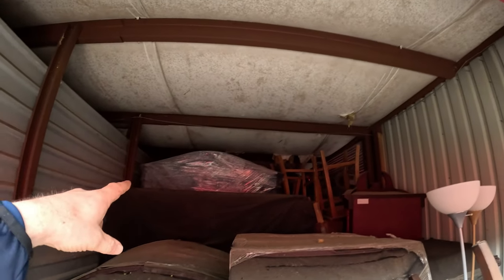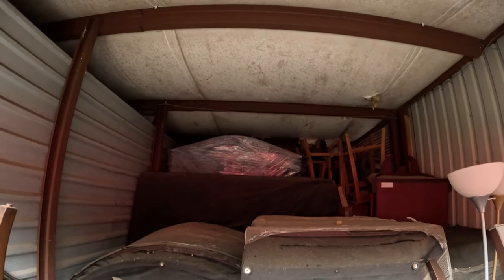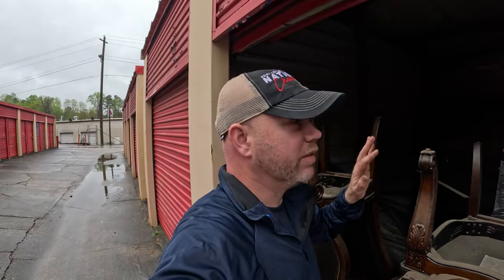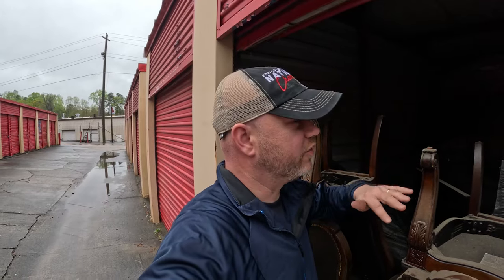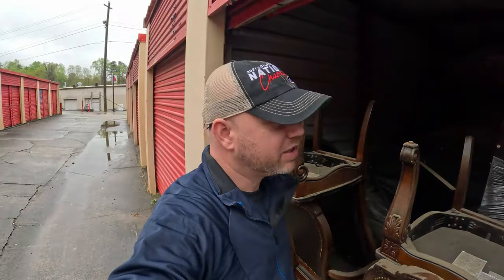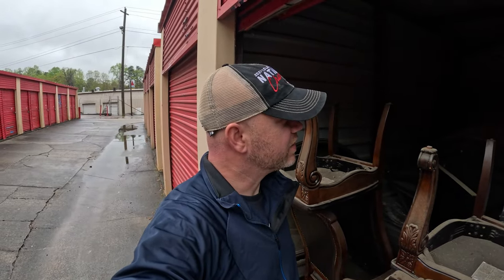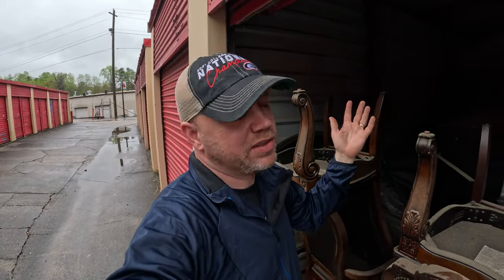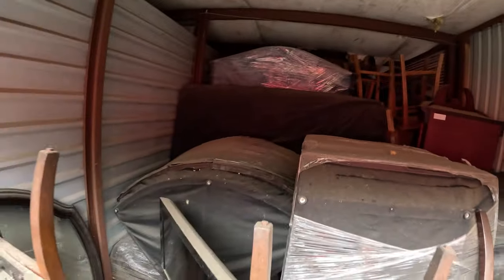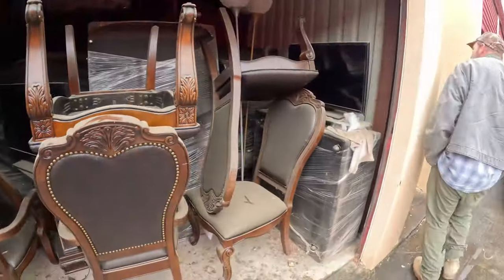That might be a china cabinet or what — looks like there might be some big furniture once we get in there. I don't know if we're going to fit all of it on here, but it's not a big deal because I've got to come back this direction tomorrow — I've got another unit to get. That other unit looks like it's going to be a lot more fun, it's just a wall of boxes. This one you can't see a box, it's all furniture. But we're about to find out — we're going to start loading up.